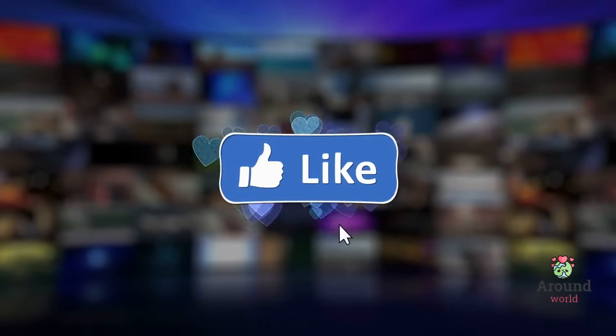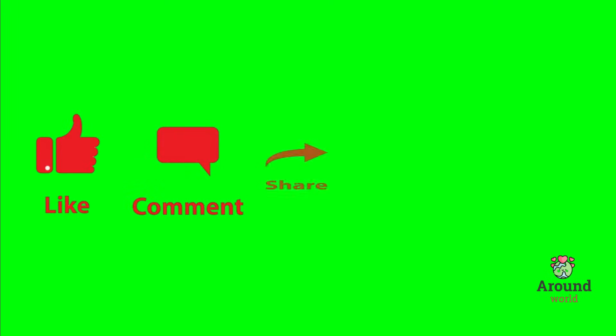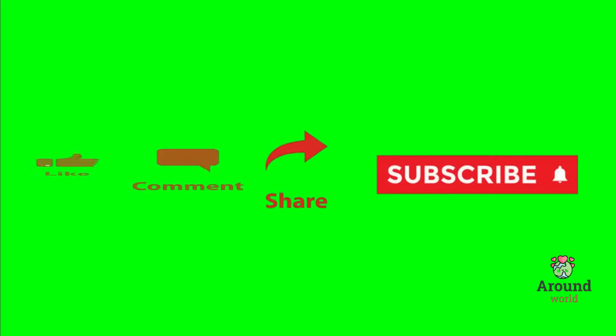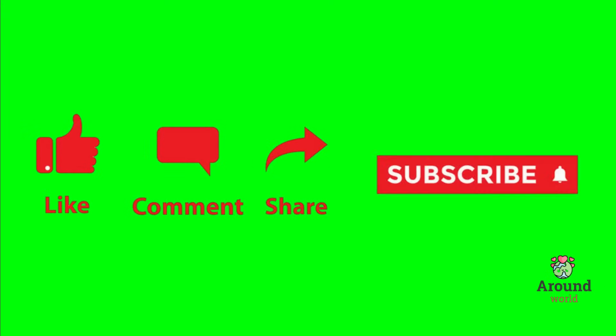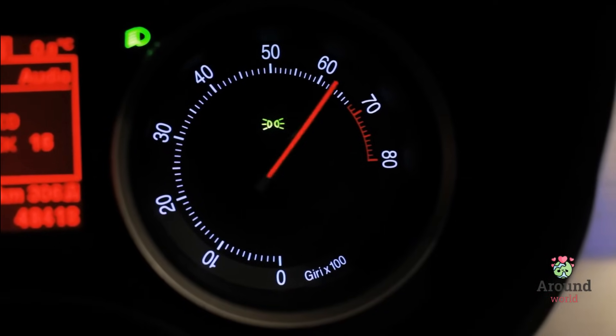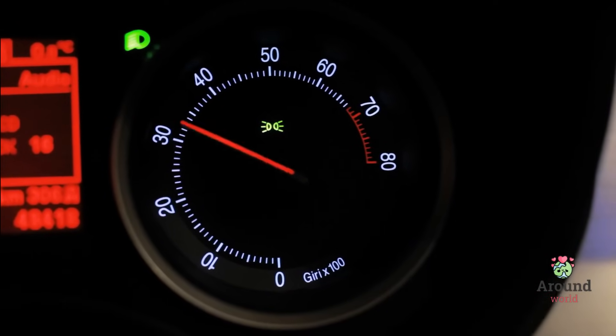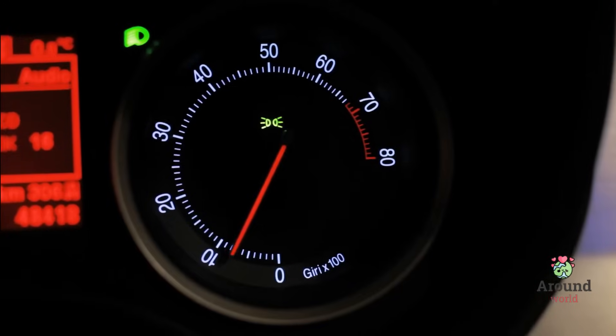Don't forget to subscribe to our channel and leave comments to show your support. Your subscription allows us to continue creating valuable content for you, and your comments help us understand your thoughts and preferences better. Let's dive into the world of horsepower — and I promise it's not as confusing as it sounds.